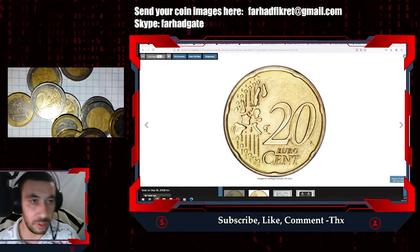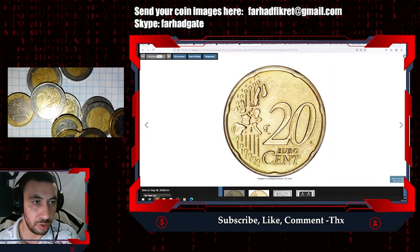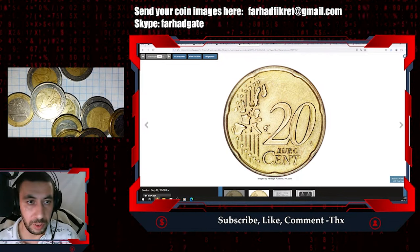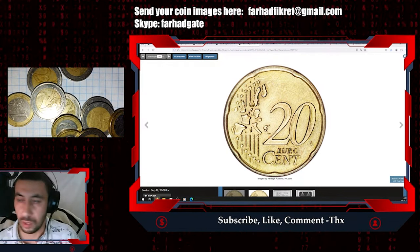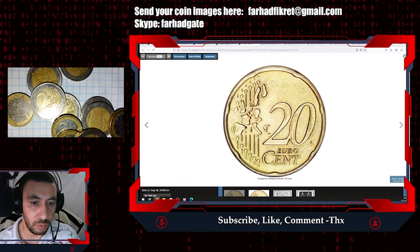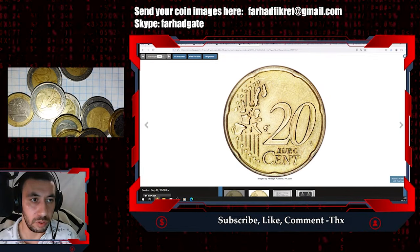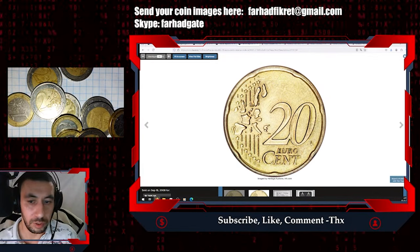Here we have ordinary pocket change — a 20 euro cent coin shared by many eurozone countries. Now we will find out why and what makes this seemingly ordinary coin so valuable.